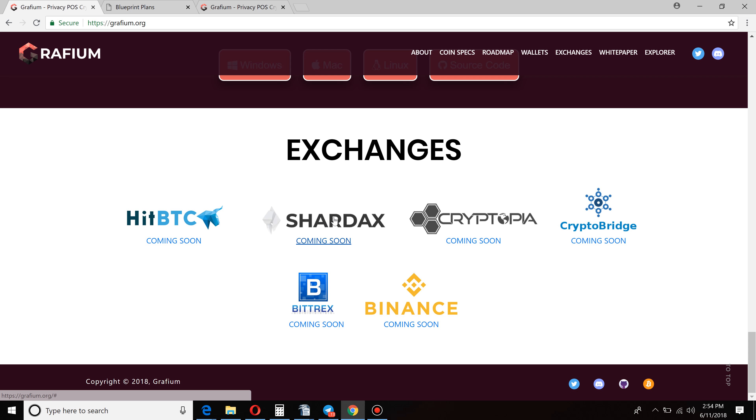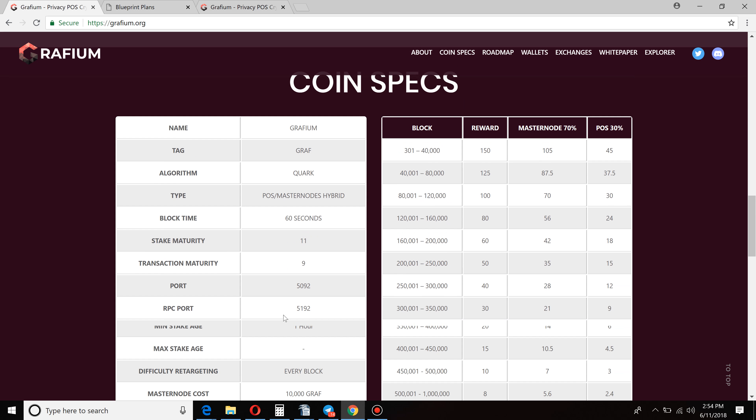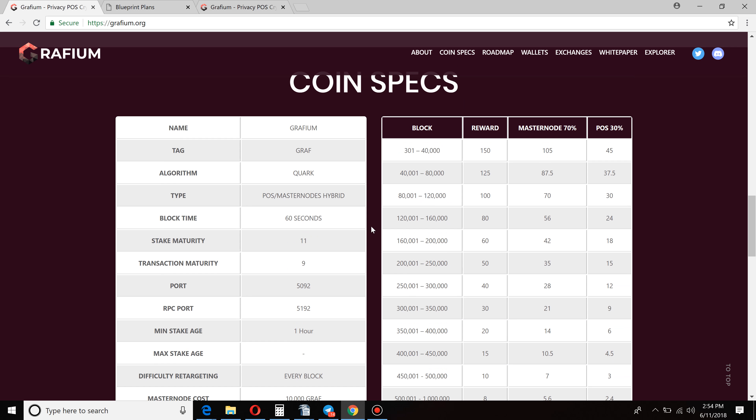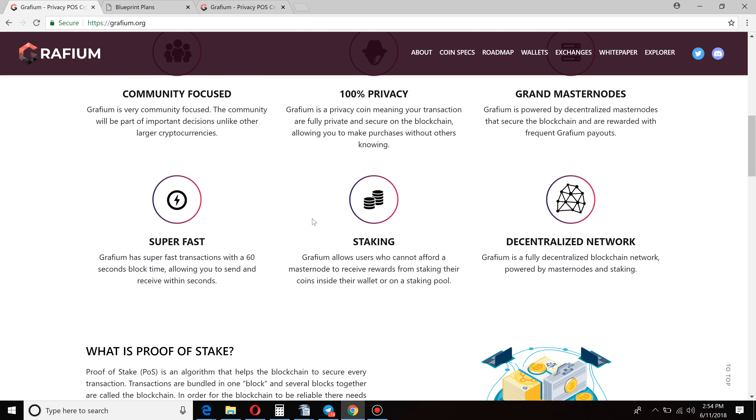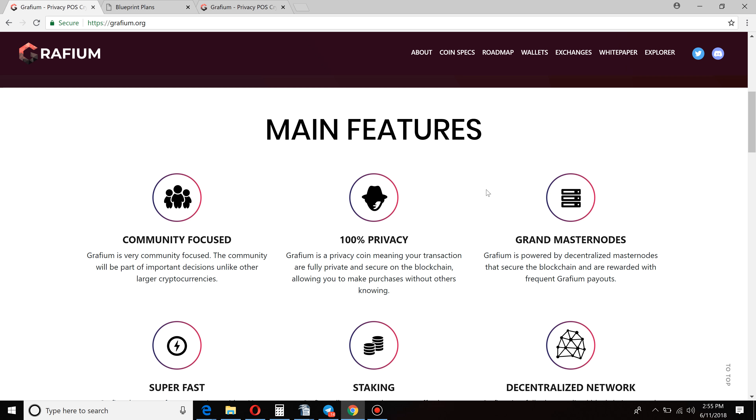These are some of the exchanges they're looking at: HitBTC, Cryptopia, Binance — some of the major players. If they're able to get listed on these exchanges and do exactly what they're saying they're going to do, Graphium could be a home run for late 2018, early 2019, and beyond. Really excited about what I'm seeing here with Graphium.